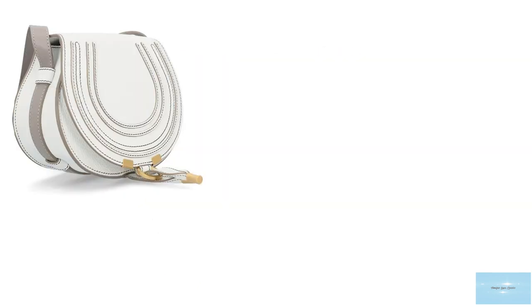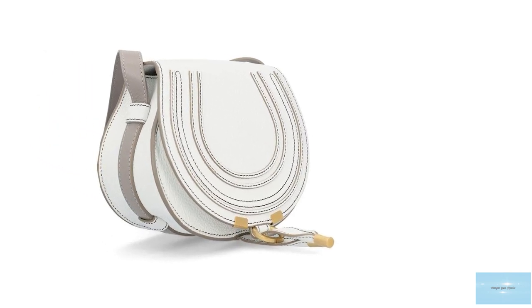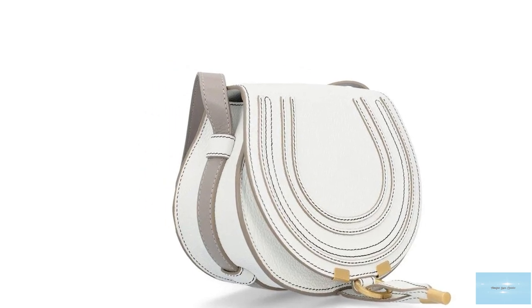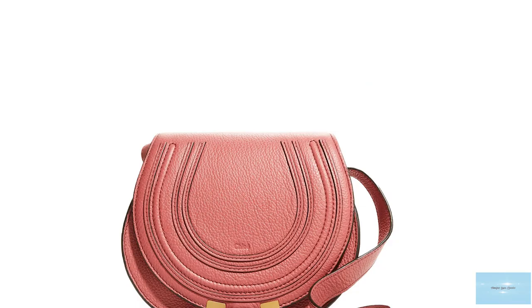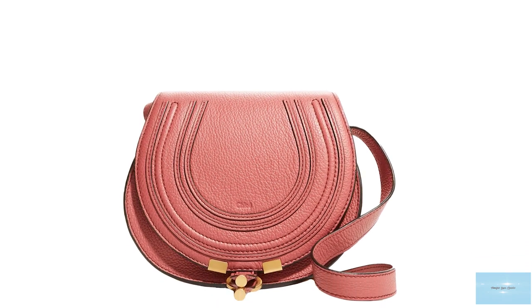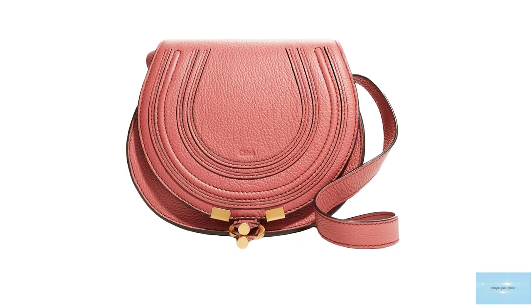A fresh, feminine bag with soft curved lines, it exudes a 70s bohemian chic allure. The Chloé Marcy Saddle Bag pays tribute to the Maison's equestrian roots with its rounded silhouette and equestrian-inspired shape, with the Marcy Saddle flap shaped in a horseshoe.